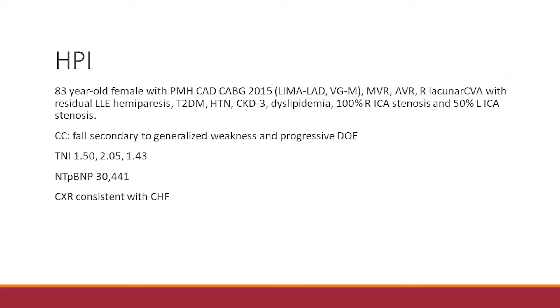This is an 83-year-old female with a past medical history of CAD. She underwent two-vessel CABG in 2015, and at the same time underwent placement of bioprosthetic aortic and mitral valves, as she was noted to have severe stenosis on preoperative echo. She also has a history of right lacunar CVA with residual hemiparesis — though very functional despite her age — type 2 diabetes, chronic kidney disease stage 3, and carotid stenosis.